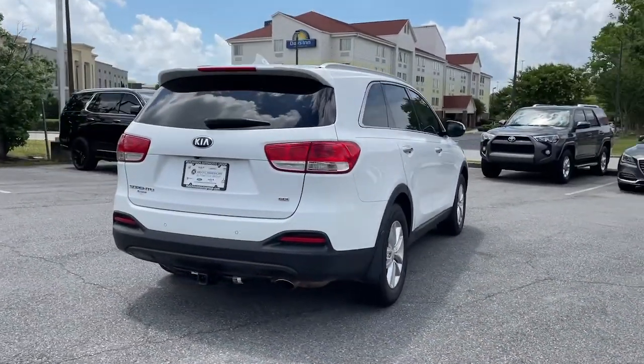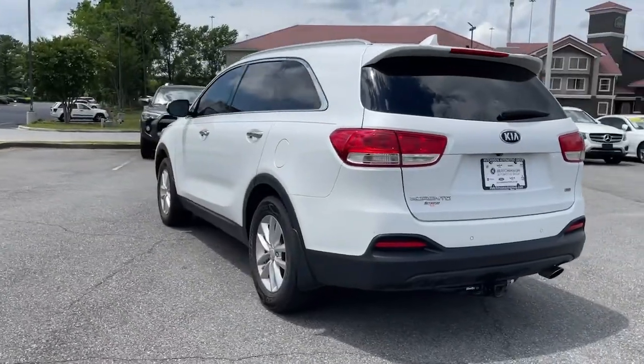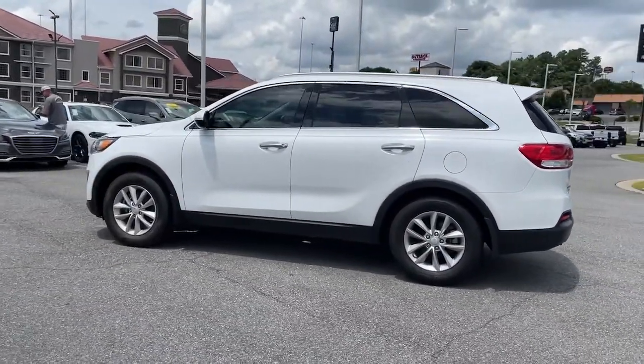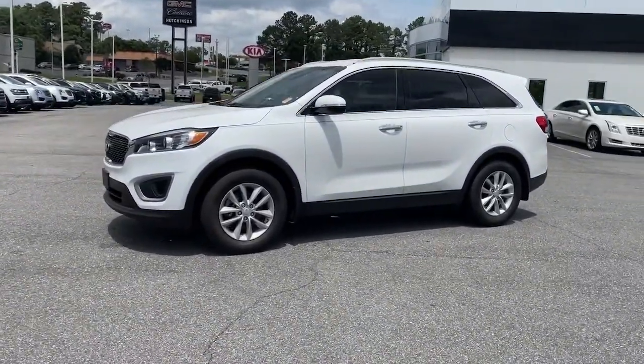This midsize crossover offers a versatile interior layout with three-row seating, standard infotainment system, and advanced safety features. These are just some of the great options this vehicle comes with: keyless entry and electronic stability control.